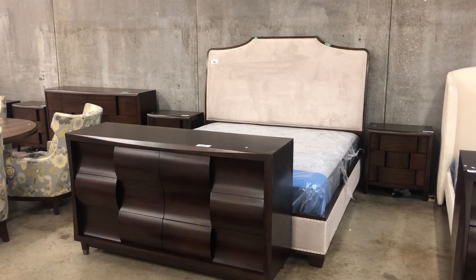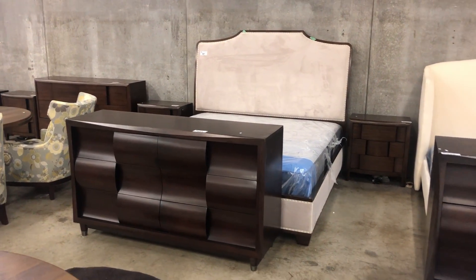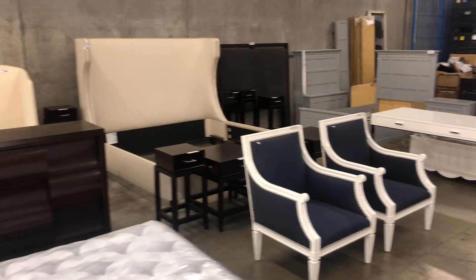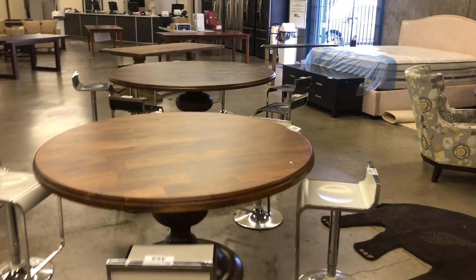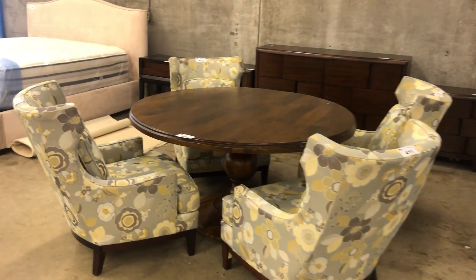We've got a furniture store with some high-end furniture. There's a Magnuson dresser, lots of big beds, headboard sets, headboard footboards, lots of mattresses, beautiful big tables, and a lounge table and chairs.